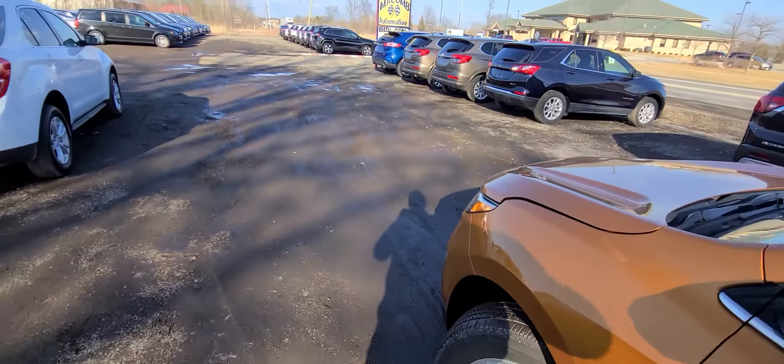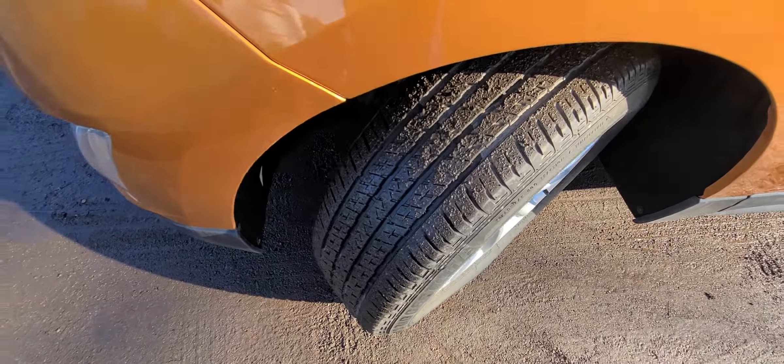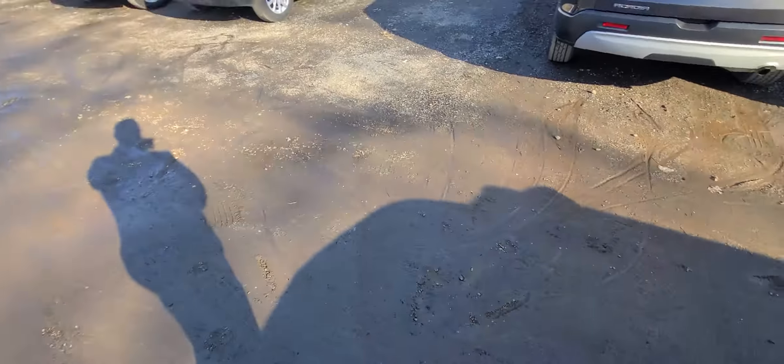With 25,000 miles, these tires are about halfway through, so you've got roughly another 20,000 miles left on them. As you can see, we're in New Haven, Michigan, so mud is just about everywhere.